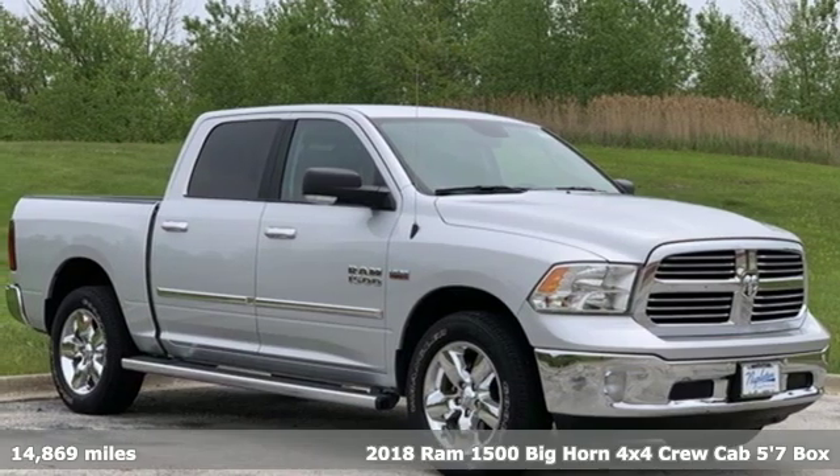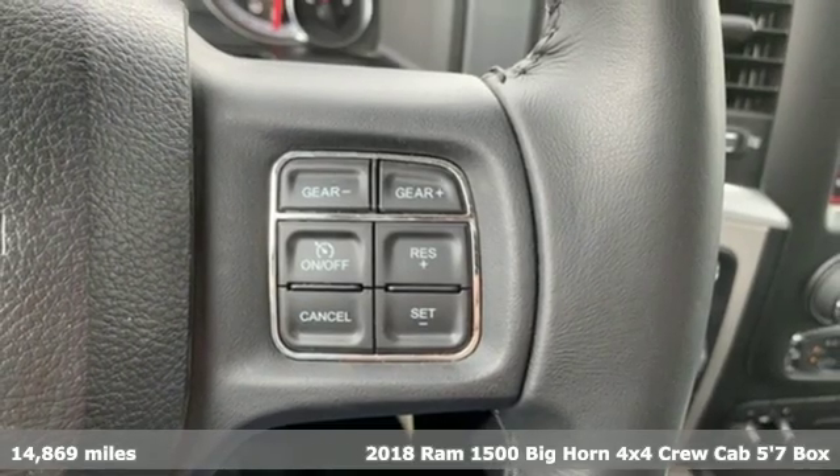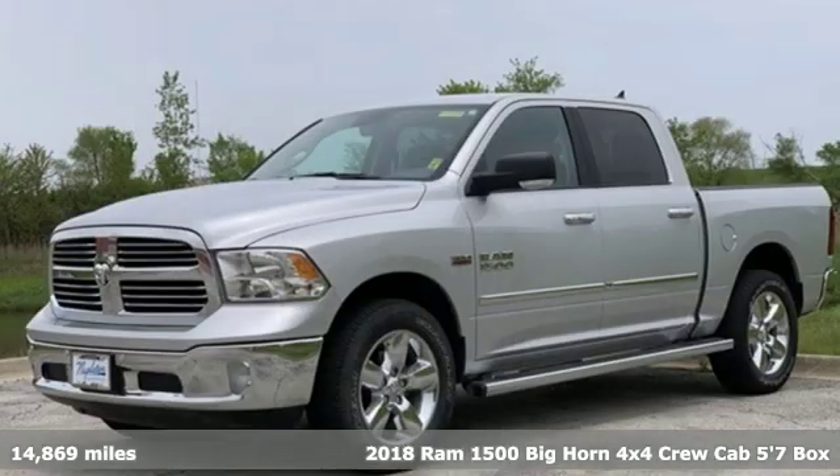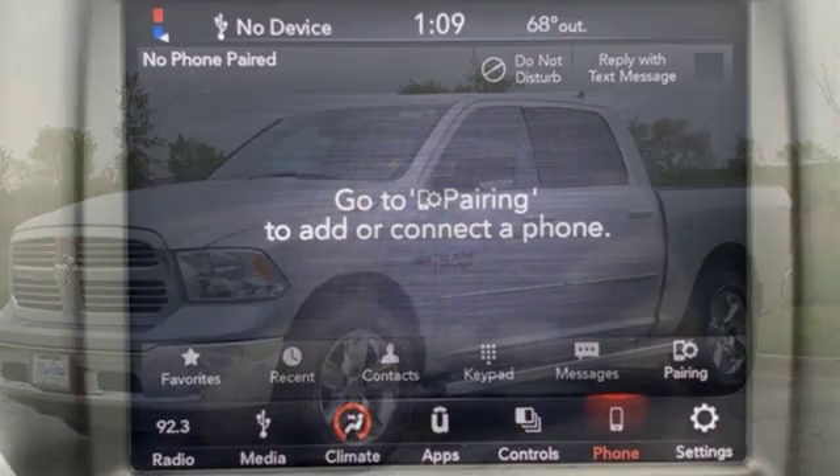Here's a 2018 Ram 1500. It offers legendary hauling and towing capability, sophisticated comfort with work-ready durability. It's equipped for all your driving needs and wants.